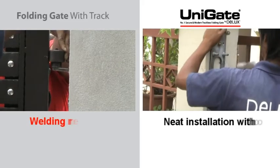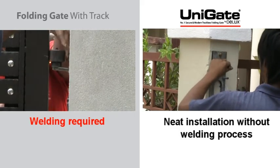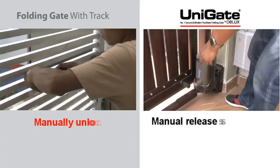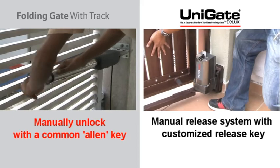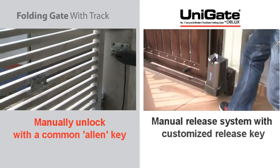Conventional gate installation requires a welding process. Unigate uses 100% screw fabrication, providing a neat installation without any welding process. Conventional gates can be unlocked manually using an Allen key, whereas Unigate's manual release system comes with a customized release key.